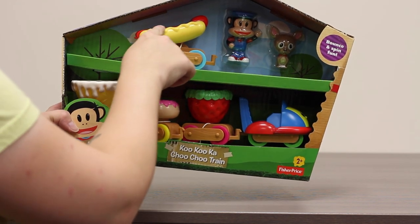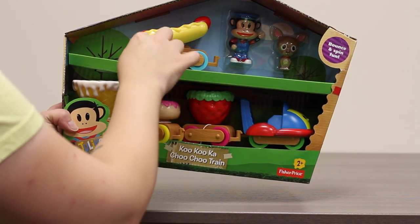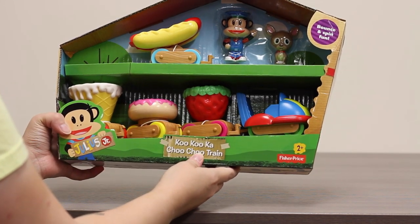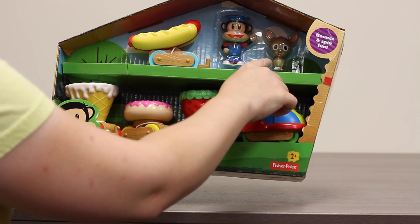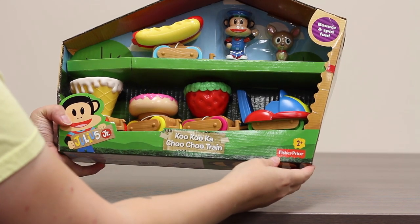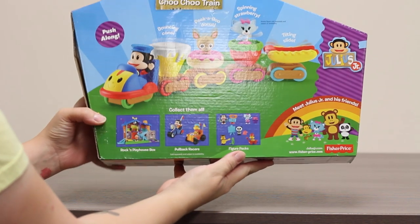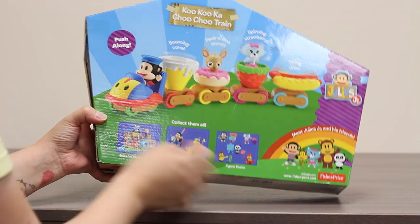And then up top here is a hot dog with what looks like a little edging, maybe mustard on it. It also comes with Julius Jr. dressed up as a train conductor and tchotchke the dog, his friend.